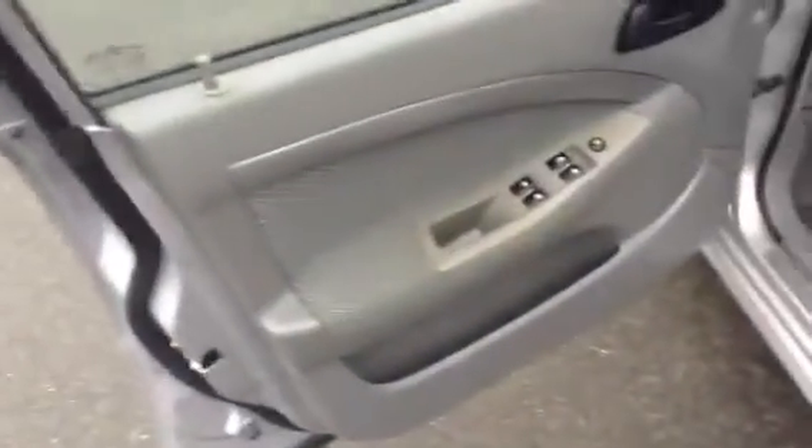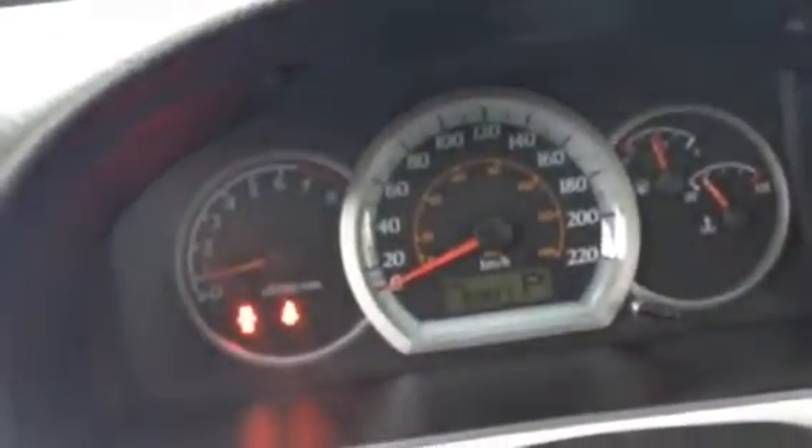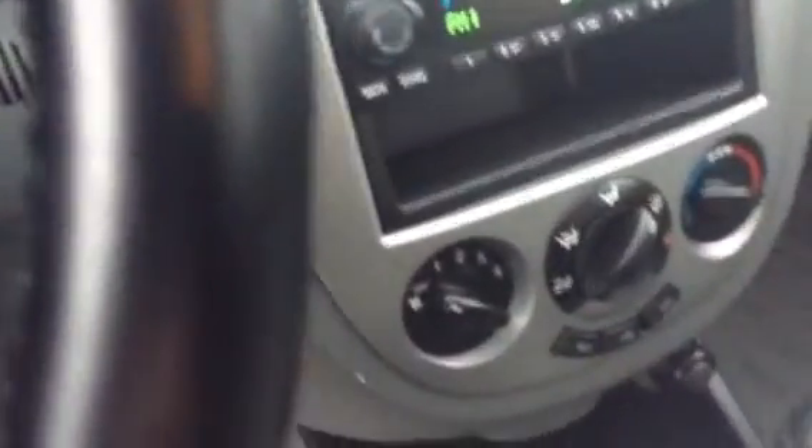Now this is the LS model, so it's got power windows, power mirrors, and keyless entry. You've got audio controls on the left for your radio and cruise control on the right. Quick shot of the odometer — less than 100,000 K, it's only got 90,837 K on it. Full CD player and air conditioning.